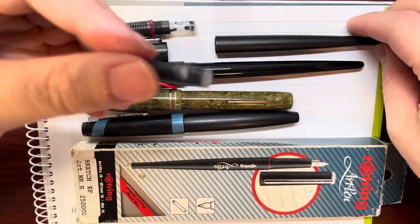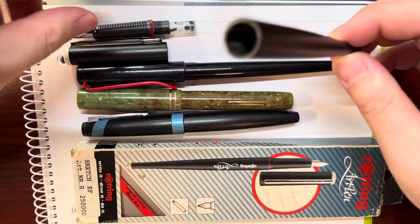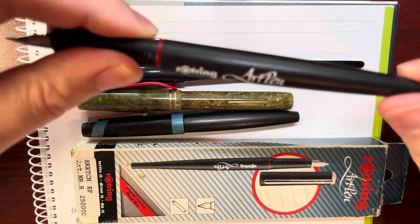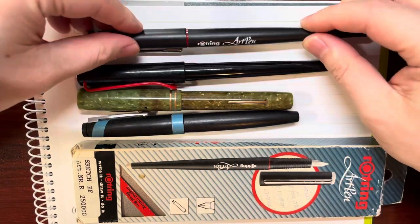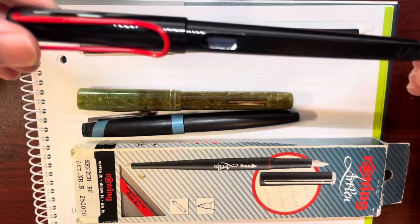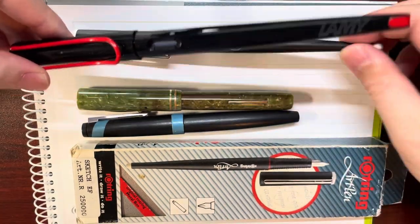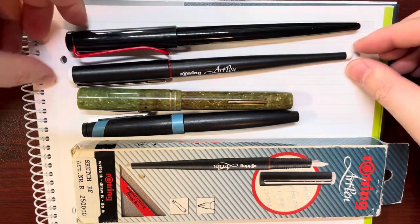This one is new, so it's inside this barrel. This is the Orochin art pen. And this is Lamy's pen — it's similar to this Orochin art pen. The same shape, it looks very similar.